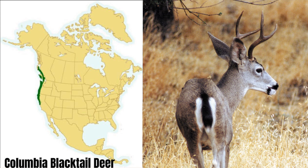More elusive than the larger members of the deer family, Columbian black-tailed deer can be found along the west coast. They look very similar to mule deer, only much smaller. They range from 150 pounds to 200 pounds at maturity, and have fairly small antlers.